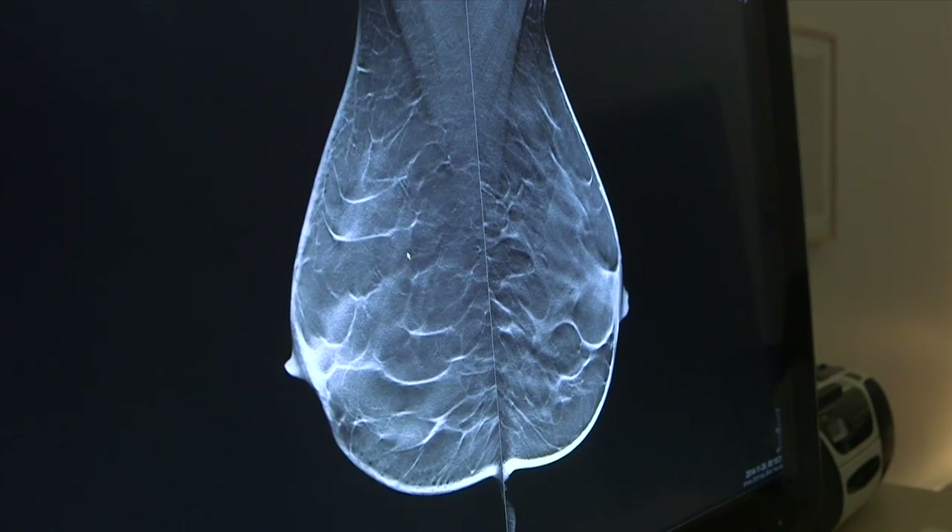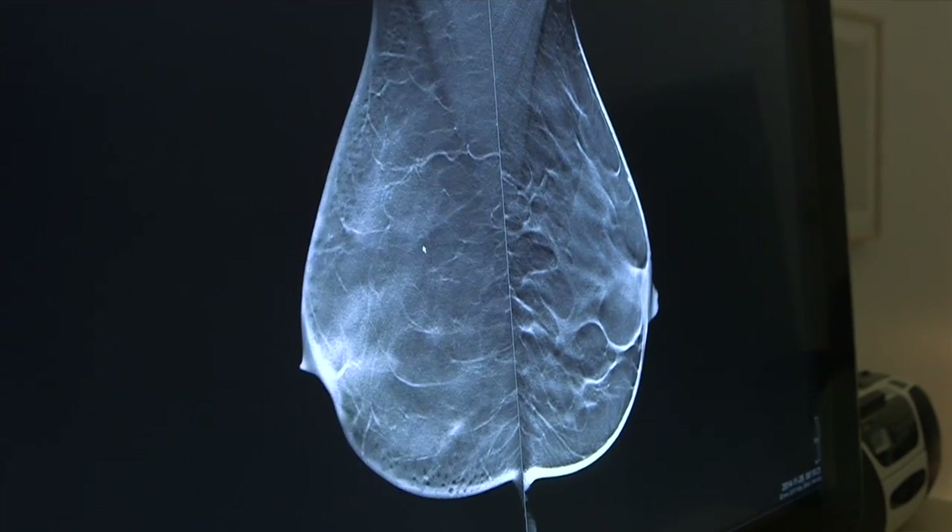Our study is unique since it is the only population-based trial that investigates breast tomosynthesis alone compared to mammography. And our first results are really striking — we see that we find more than 40% more cancers with breast tomosynthesis compared to ordinary mammography.